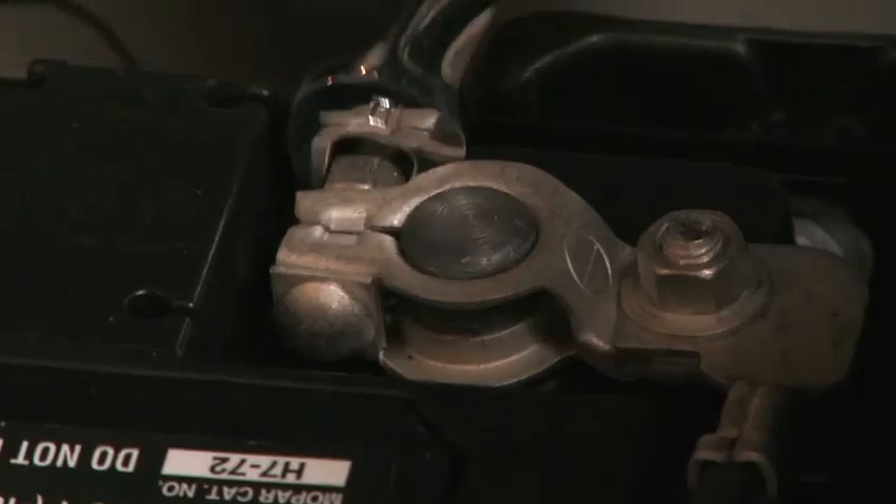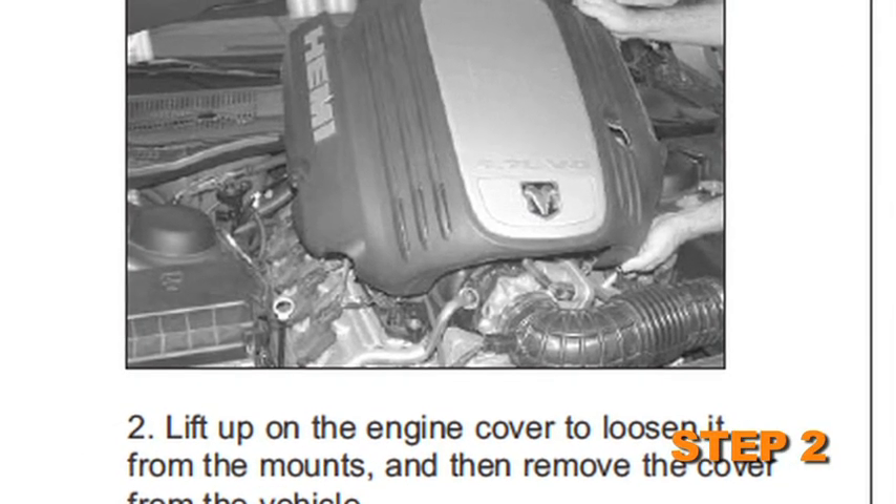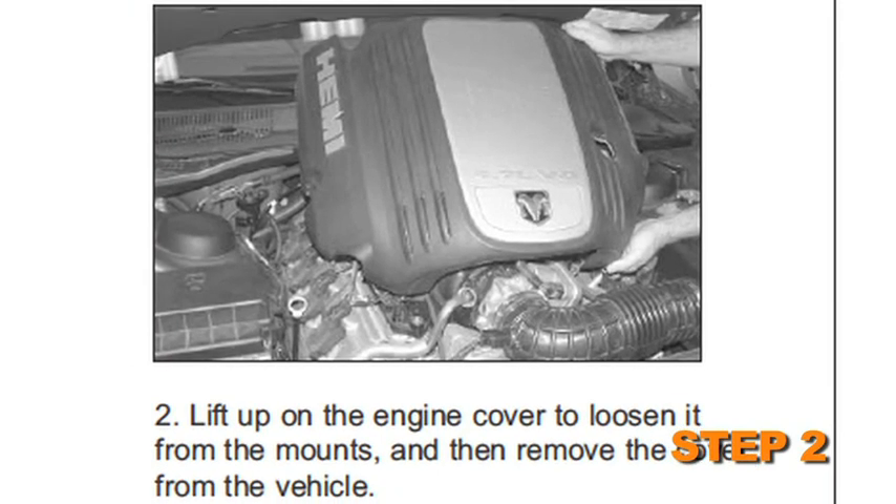First, turn the ignition off and disconnect the vehicle's negative battery cable. For vehicles with an engine cover, lift up on the engine cover to loosen it from the mounts, then remove the cover from the vehicle.